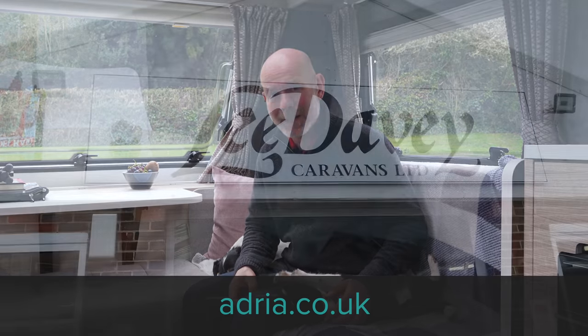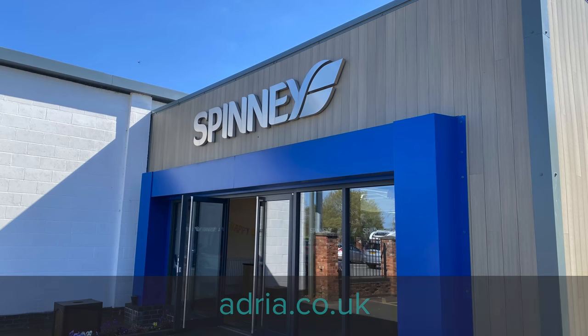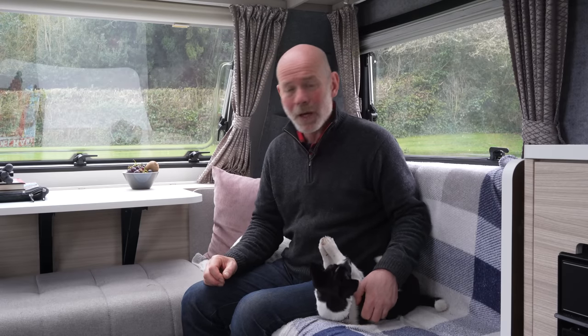For more information about this caravan, please check out the Adria UK website — there's a link in the description below where you can also find details of your local Adria dealer. I would implore you to go and see one of these beautiful caravans for yourself in the flesh, because there's nothing quite like experiencing the ambiance for yourself and, more importantly, laying on that gorgeous bed. So from Dougal, from Ted, and from me — thanks for tuning in.